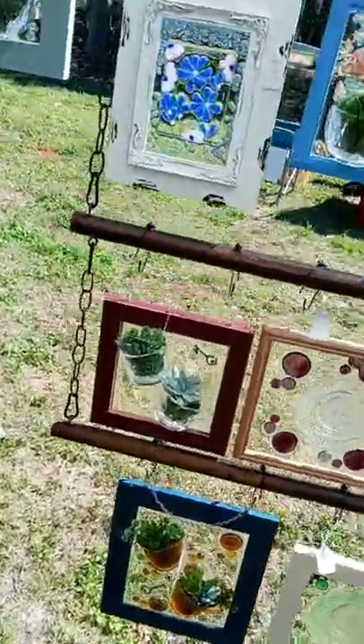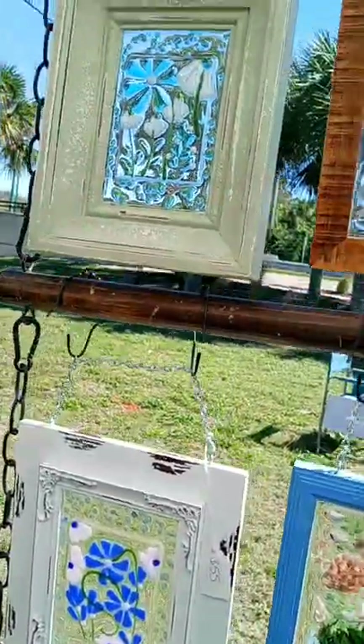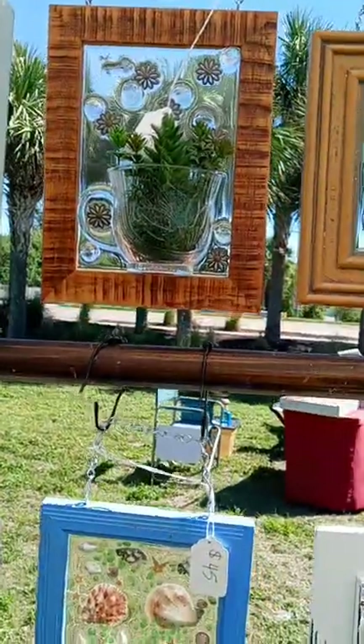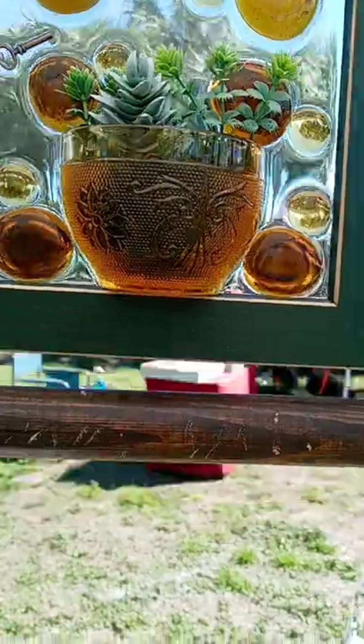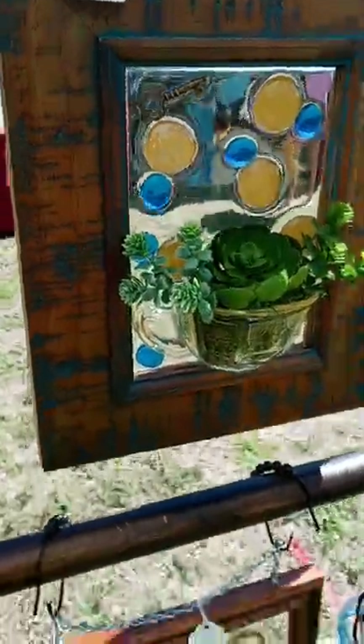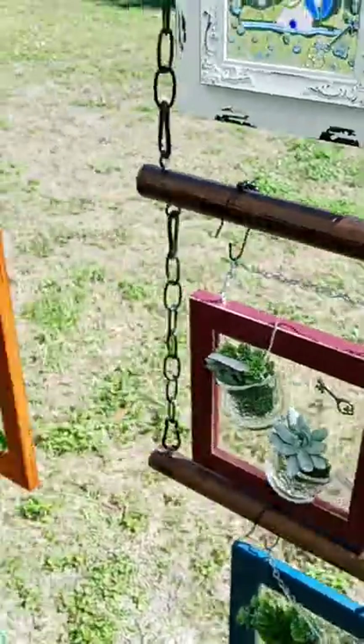Hi guys, this is Bobo Adventures, and we're showing out a craft show here in Northport, Florida. They evidently have all kinds of different things on the crafting scene here at one of their shows, and we're going to show you some of the artwork from one of the local vendors here, going booth by booth to show some of the interesting artwork that they have.